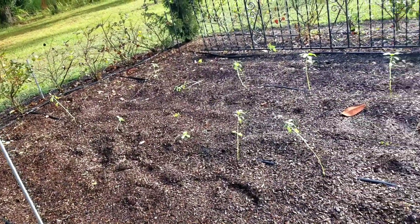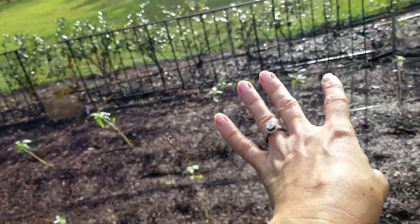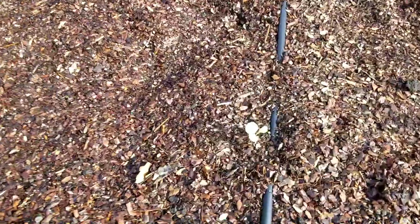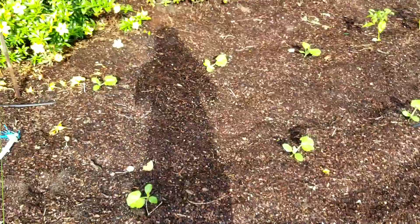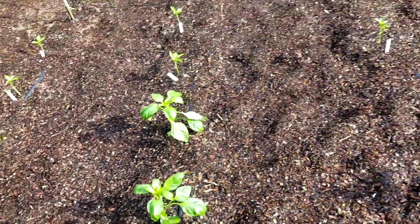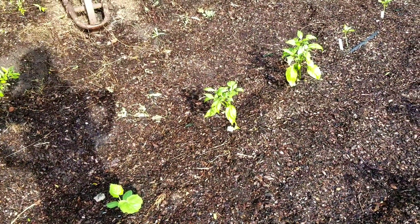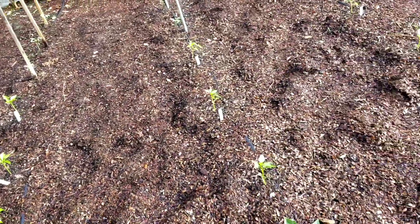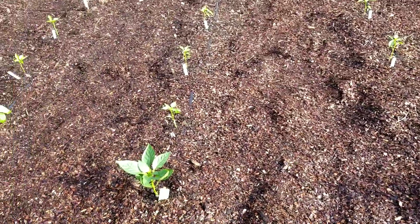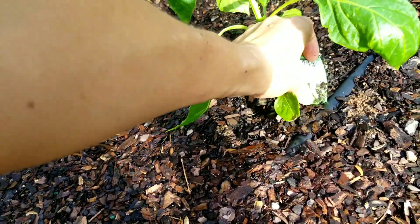I've got two rows of mammoth sunflowers this year and some more in the back area where we're going to put snow peas. Then I have a thousand head kale — very small still — from Baker Creek. I have a block of squash looking really good. And I have a whole block of peppers here with everything from yellow bell, jalapenos, poblanos, sweet banana — our favorite — and a few others I've already forgotten.